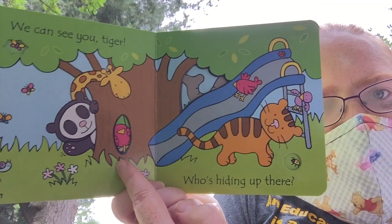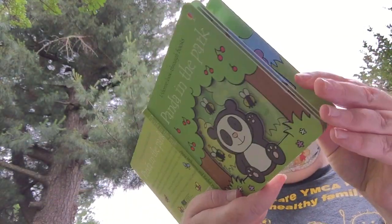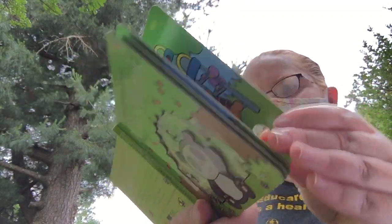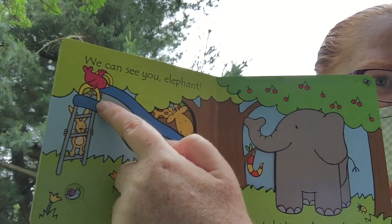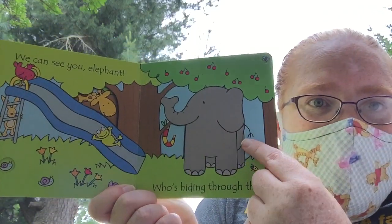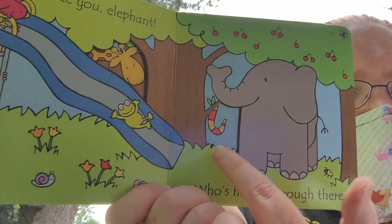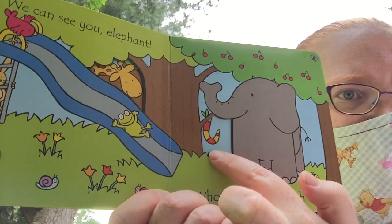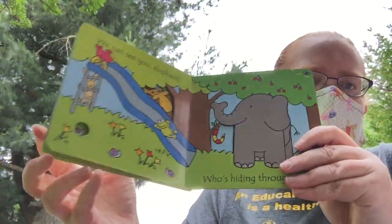Who's hiding there? Let's see. We can see you, elephant! Actually, we could see the bird, but elephant was also hiding. Who's hiding through there? What do you think that could be?